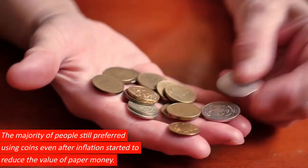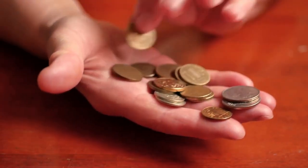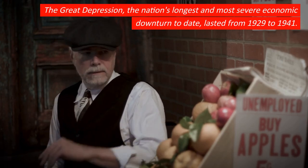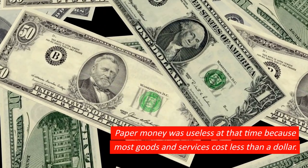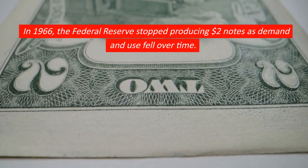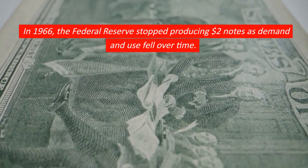The majority of people still preferred using coins even after inflation started to reduce the value of paper money. The Great Depression, the nation's longest and most severe economic downturn to date, lasted from 1929 to 1941. Paper money was useless at that time because most goods and services cost less than a dollar. In 1966, the Federal Reserve stopped producing $2 notes as demand and use fell over time.